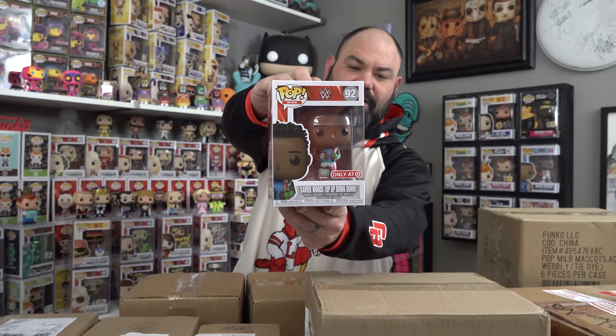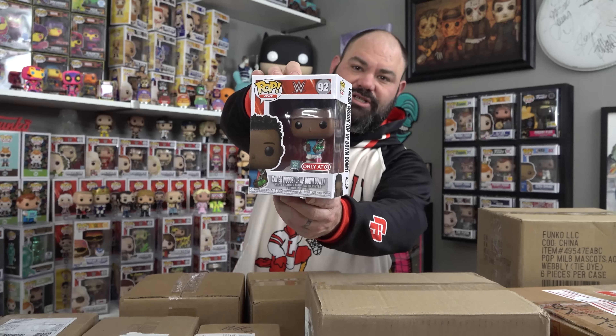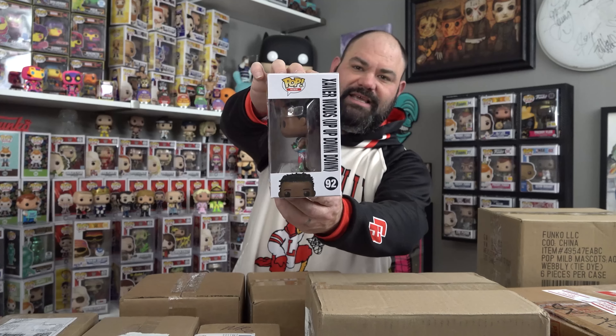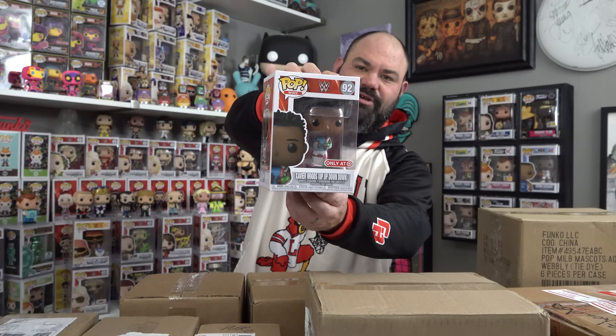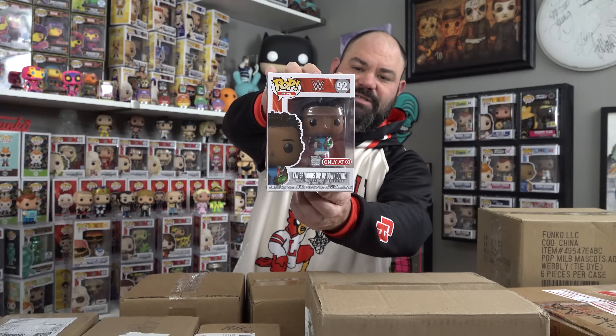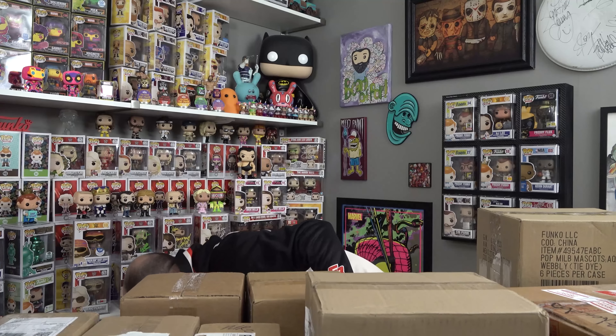It's one I've been missing. This is the WWE Target exclusive Xavier Woods — Up Up Down Down from his show. He is absolutely crazy. It's King Woods. It's a really, really cool pop. Love this pop. Need to add him to the WWE collection. Hadn't gotten him yet. Super happy I was able to grab him. I'm going to put him down here with the WWE pops.